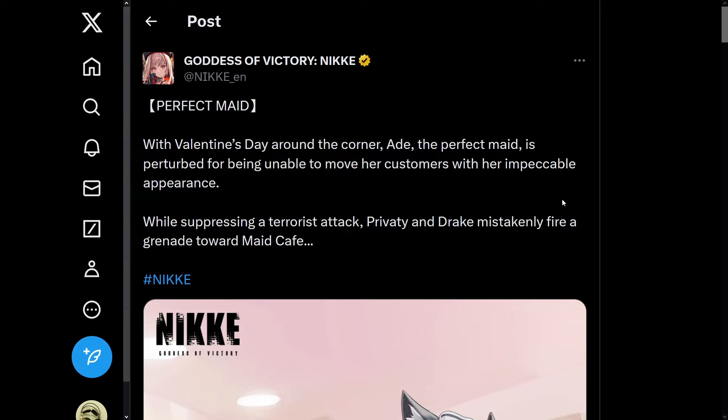Next up is going to be the event. It says: Perfect Maid. With Valentine's Day around the corner, the perfect maid is perturbed for being unable to move her customers with her impeccable appearance while suppressing a terrorist attack. Privaty and Drake mistakenly fire a grenade towards the maid cafe. Oh, that's not good.